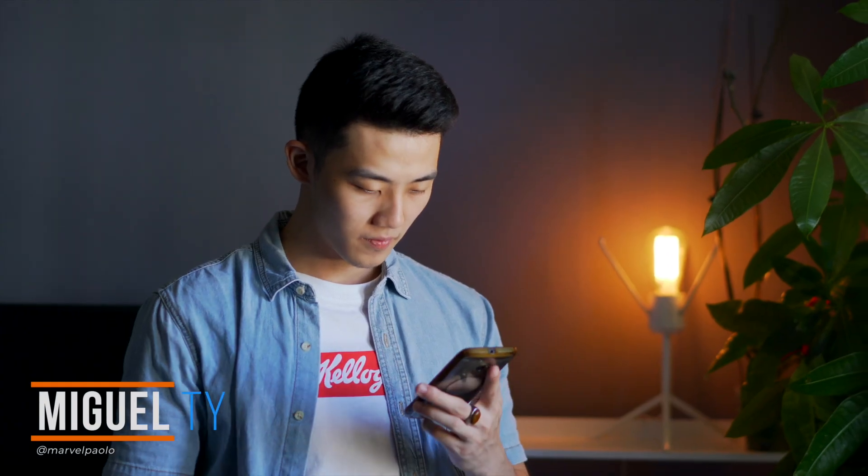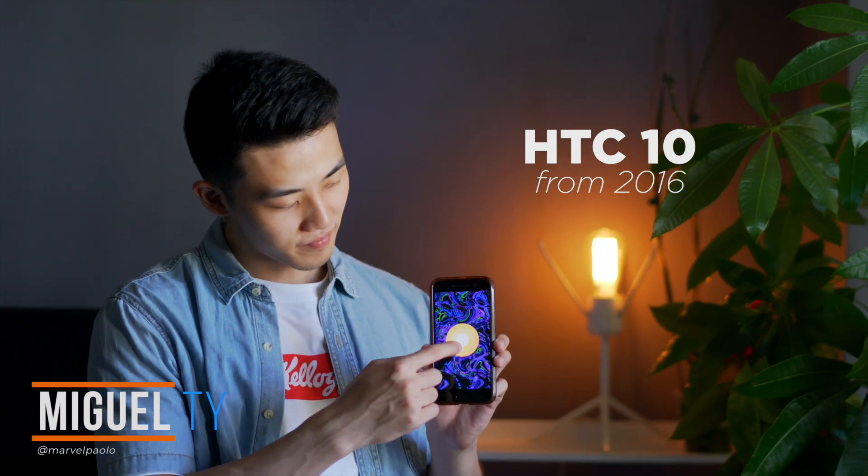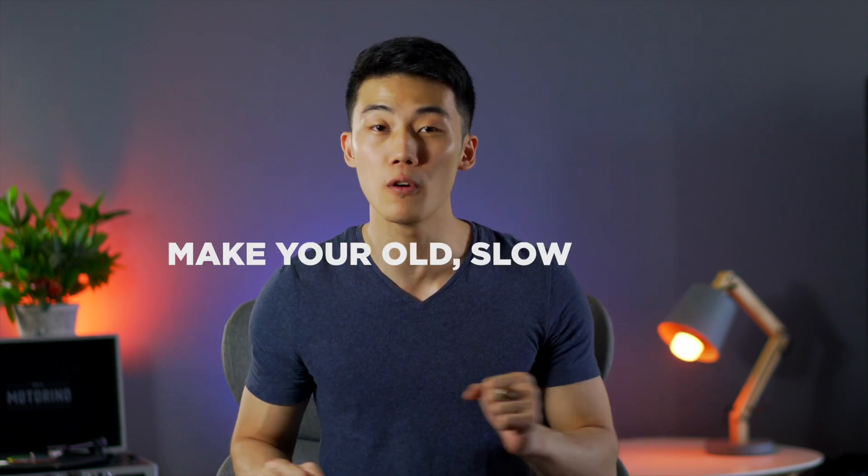What up guys, Miguel here from Yugi Tech. A lot of us, including myself, still use an older phone — because we're just not wasteful. But sometimes it can get laggy, it can freeze, and because there are new phones that roll out every year, it can feel a little outdated. Because of this, we tend to consider wanting to buy a new phone. But we both know that the most cost-effective thing to do is to make your older phone last as long as it can. So for those of you who want to do the same, we'll be sharing some tips to make your old slow phone fast. Let's get started.